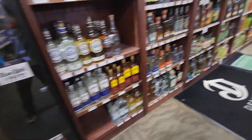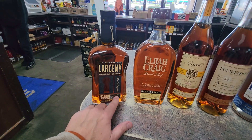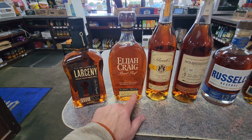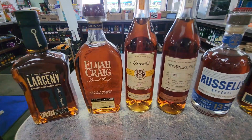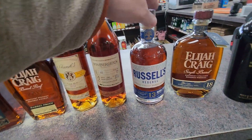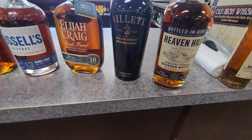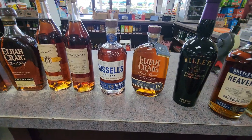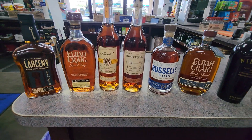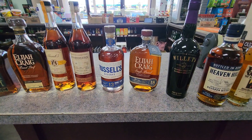Let's see what specialty bottles they've got today. They've got the Larceny C923, they still have the B523, the Elijah Craig, Shanks & Bomberger, the Russell's 13 — which is in the running for my bottle of the year — the Elijah Craig 18, the Willett Purple Top, the Heaven Hill Bottled in Bond which everybody's excited about. I'm getting the High West out here. Come out to Natalie's — use my name and they'll say 'who?' — and support them because they're great friends who let us come in and shoot and have a good time.